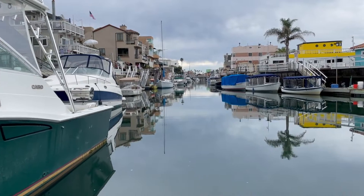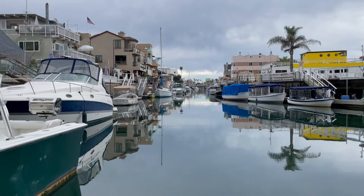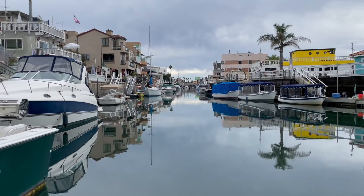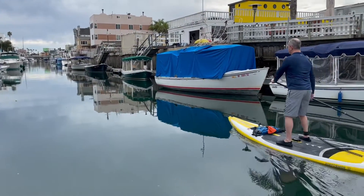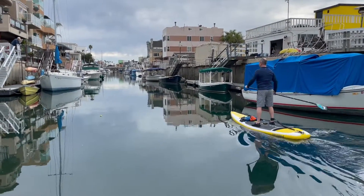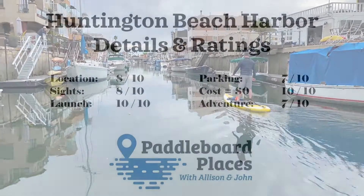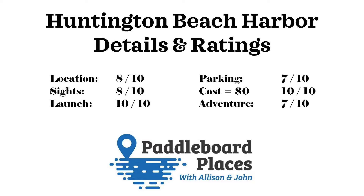Now we're here to give you our rankings for Huntington Beach Harbor. We'll start with location — we give it an 8 out of 10. For sights, we give it an 8 out of 10 as well. There are beautiful things to see and we just love this location. The launch area is perfect — easy to put in on the 11th Street Beach, so we give it a 10 out of 10 for launch. For parking, we give it a 7 out of 10 because sometimes it's a little rough to park in the afternoon. You get there early, it's great, but later in the day it gets a little busy.